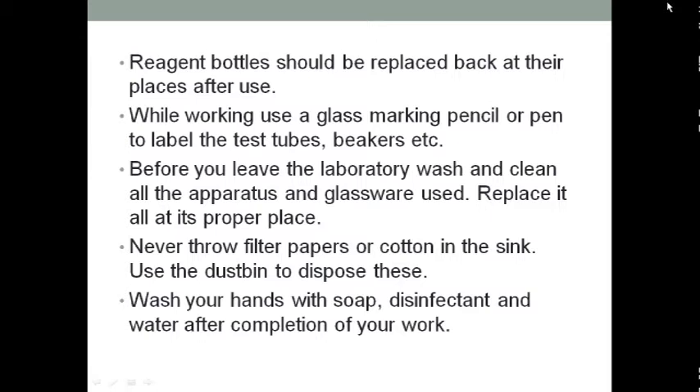Before you leave the laboratory, wash and clean all apparatus and glassware, then replace them and put them into their proper place. These are the rules you should follow when working in the laboratory.